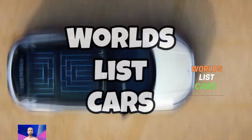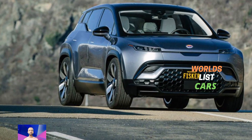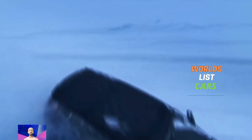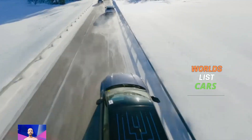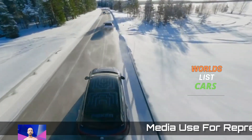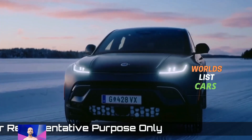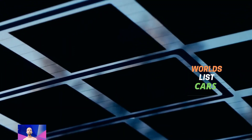The Fisker car company recently introduced some new vehicles. They unveiled a convertible sports car called the Ronin EV, a small SUV called the Pear EV with a special trunk, and even an electric pickup truck called the Alaska EV.